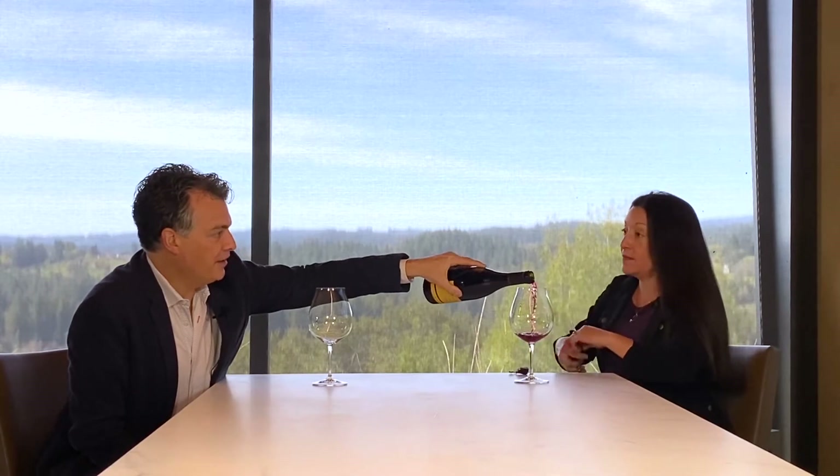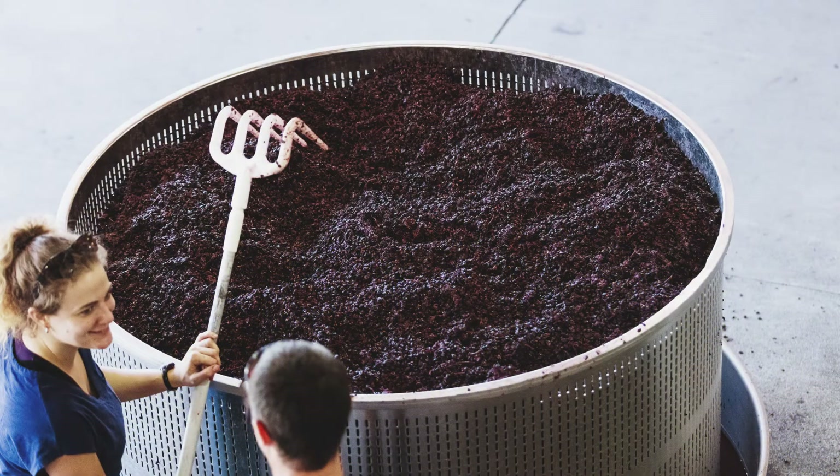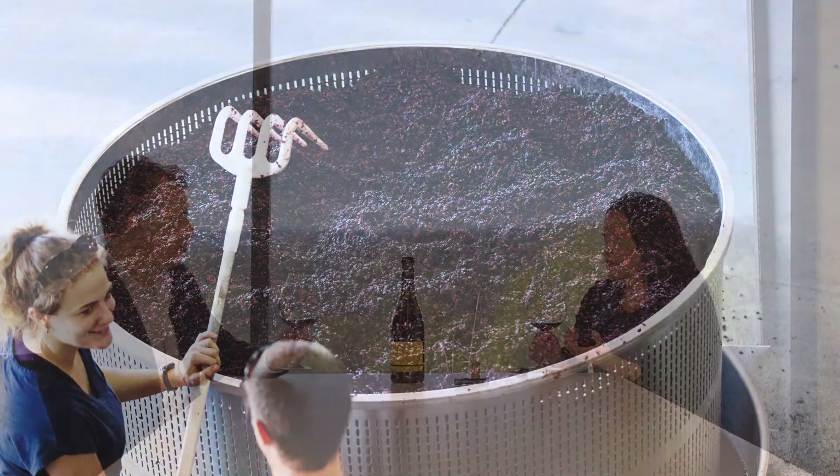What are your thoughts on ageability — how soon should someone drink this or hold it? What makes our wines special and unique compared to some of the other wines from the Russian River Valley is that we are picking with really vibrant fruit at slightly lower sugars to capture a sense of place from each of the different vineyards, but also to capture natural acidity and really vibrant, lively aromatics and flavors. And youthful tannins — because really those are the components, the anthocyanins, the tannins, that are going to help the wine age for the long term.